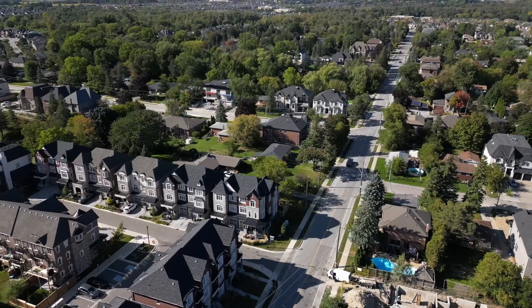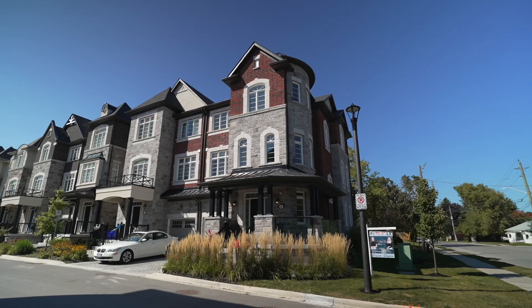Hey everyone, Desiree and Nicole here, and we are at our latest listing in Oak Ridges at 6 Globe Master Lane. This fully customized semi-detached home is a true showstopper. We know you're going to love it. Take a look around and leave us a message if you have any questions.